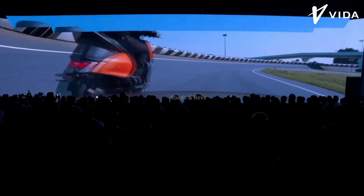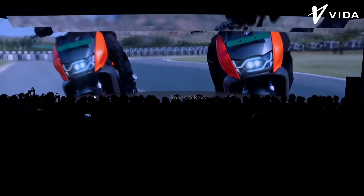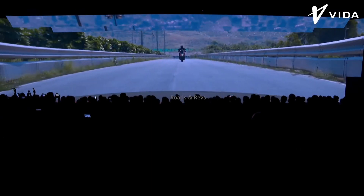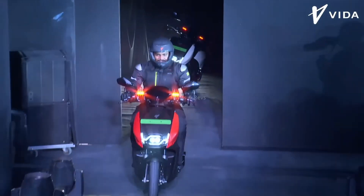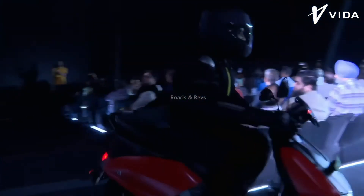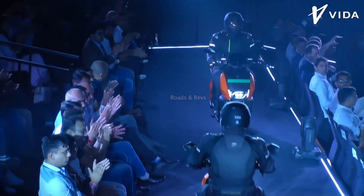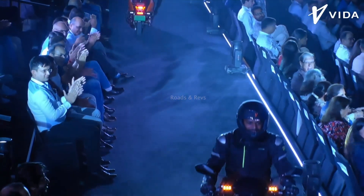Hero has launched their 3 electric scooters. Hero Electric and Hero MotoCorp are both from the same family, but they are different brands — both dealing in electric two-wheelers. Hero MotoCorp has introduced Vida as a new sub-brand for their EV and electric two-wheelers segment.